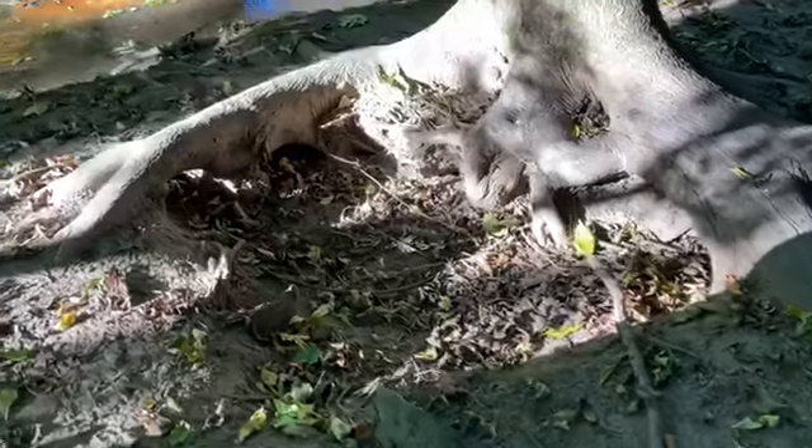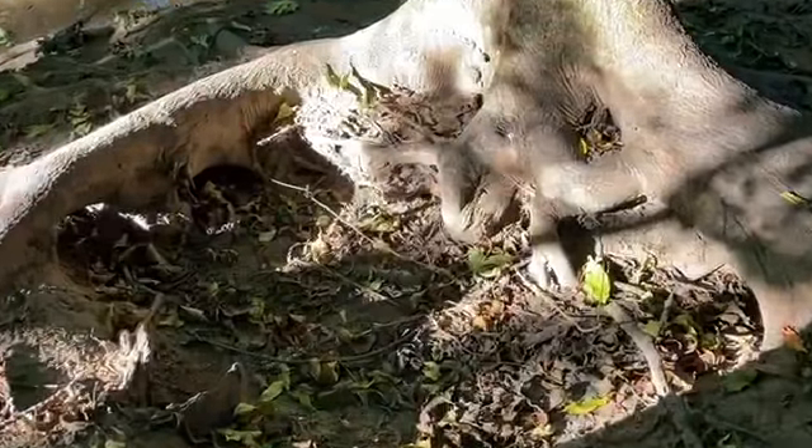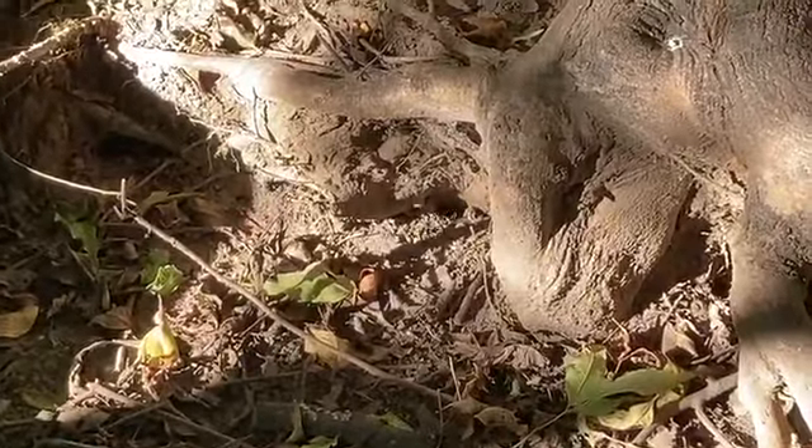I think I just found a bee nest. See that little hole that they're all going in? Yup, that's a bee nest.